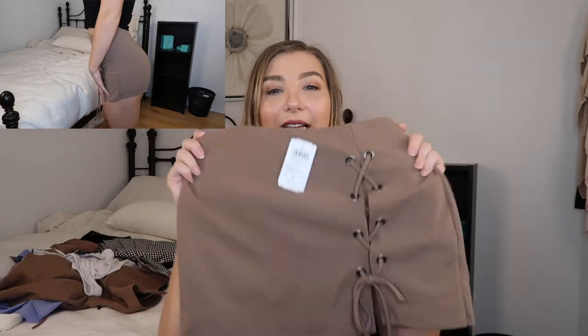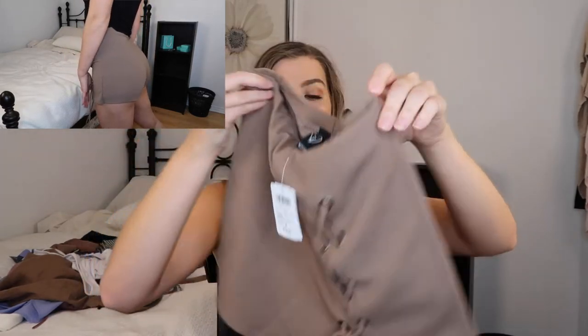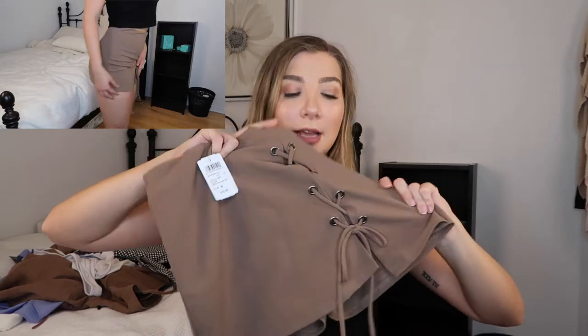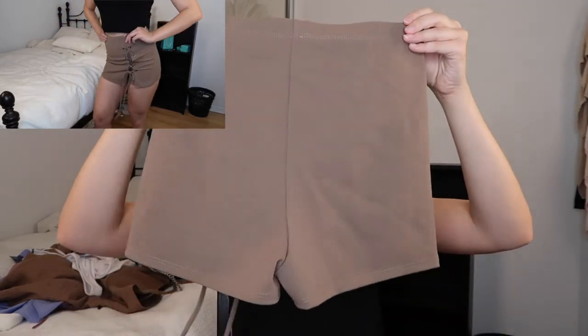The next thing I got is also a skort. This one is a bit different — I haven't worn it yet, as you can see from the tag. It's just this tan color, which I love, and it's got a tie with crisscross detailing across the front. You can make it as loose or tight as you want — if it's looser you can kind of see the shorts underneath. The back is plain. I also got these in a medium and I can't wait to style them.